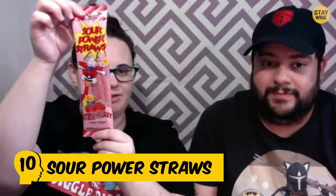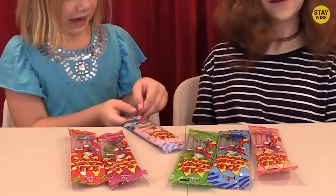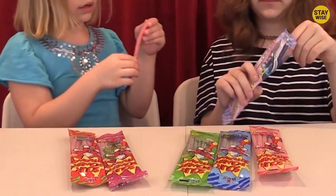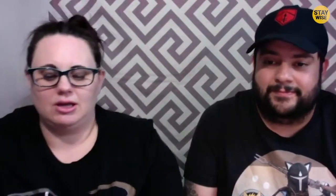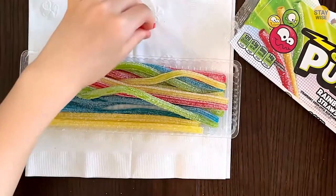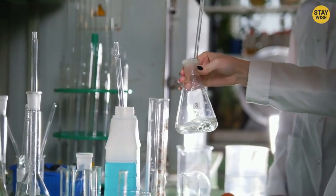Number 10: Sour Power Straws. Made from sugar and corn syrup, this chewy candy is one of the most sour sweets out there. It's been around since the 1990s and is made by a company called Dorville Trading Company. The design is simple — long, thin and flexible candy strips. They come in several fruit flavors such as lemon, strawberry, blue raspberry, and green apple. The candy gets its sour taste from a layer of sour powder that coats it, made by mixing several different acids such as citric acid and malic acid.